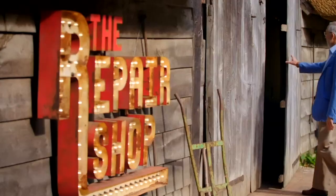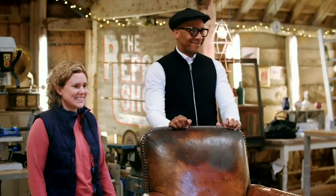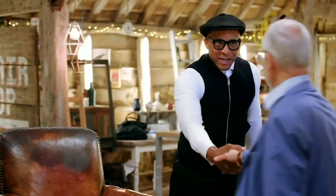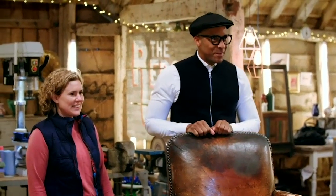The next visitor to the barn is Alan Reid from Warwick. He's hoping upholstery expert Hannah Weston-Smith can restore his little piece of history. Alan introduces himself to Jay and Hannah, and they greet each other warmly. Hannah asks about the beautiful chair.